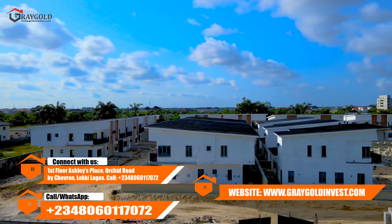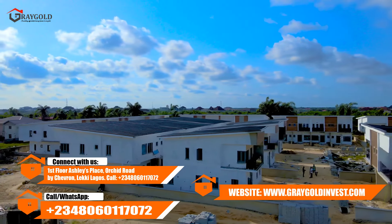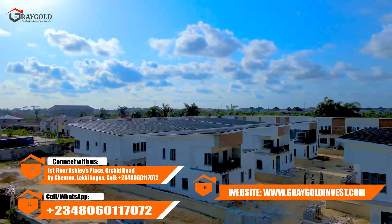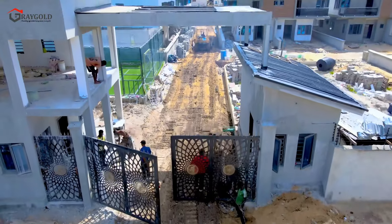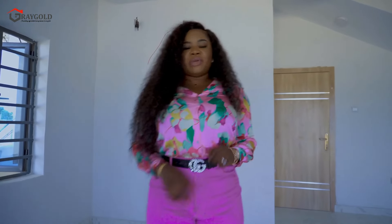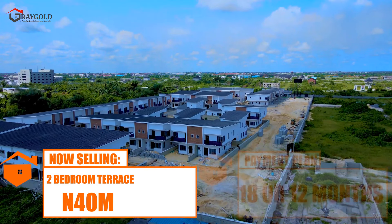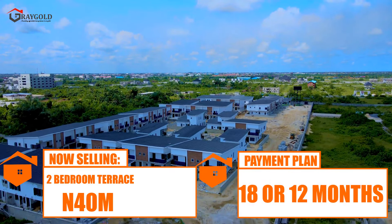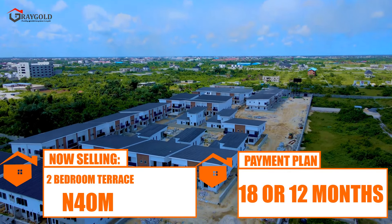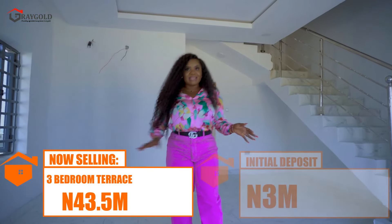For those asking how many units they can buy — the three-bedroom is sold out. This estate was launched about a year ago and in just six months our three-bedroom service was sold out, which tells you about the high demand here at Avocado. What we have available is our two-bedroom terrace duplex selling for 40 million naira, with an option for a 12-month or 18-month payment plan. We also have our three-bedroom terrace selling for 43.5 million naira.